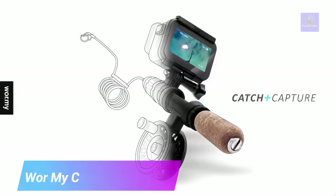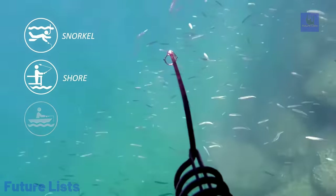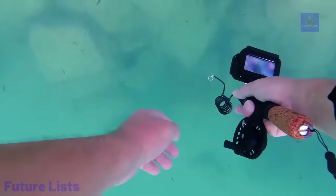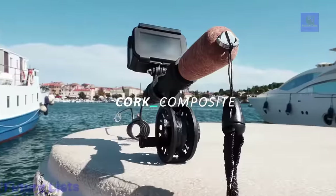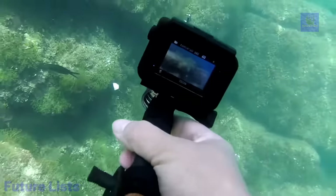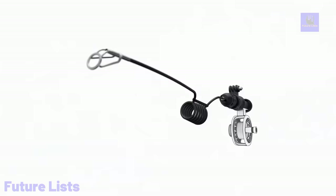Step up your fishing game with War My Catch Capture. This revolutionary device helps you capture, weigh, measure, and even take pictures of local fish species. Its built-in Bluetooth sensor allows you to track your catches and save them to your phone. Get the advantage of real-time data analysis with an advanced AI algorithm to identify fish types accurately. Enjoy a hassle-free fishing experience with a high-precision GPS system that guides you to the best fishing spots, plus a state-of-the-art sensor array that monitors water temperature, depth, and other environmental factors.